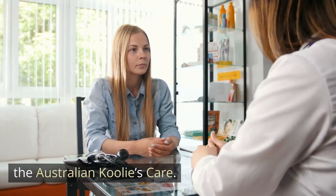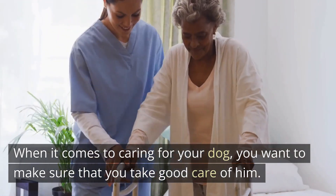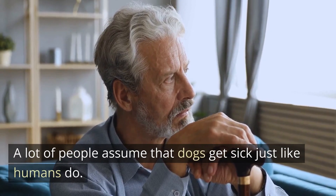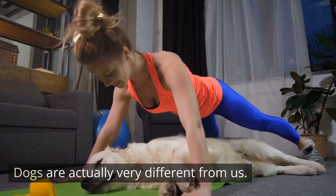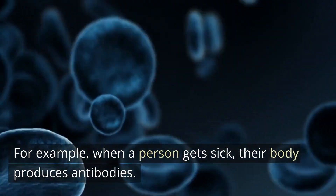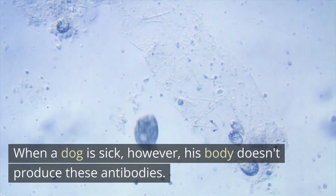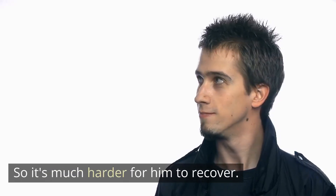The Australian Kulae's Care. When it comes to caring for your dog, you want to make sure that you take good care of him, otherwise he could end up with health problems. A lot of people assume that dogs get sick just like humans do, but this isn't true. Dogs are actually very different from us. When a person gets sick, their body produces antibodies so the immune system can fight off illnesses. When a dog is sick, however, his body doesn't produce these antibodies, so it's much harder for him to recover.